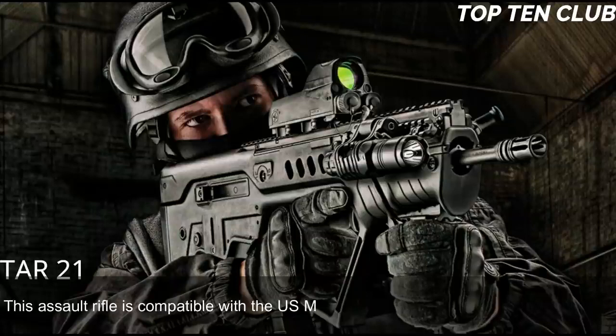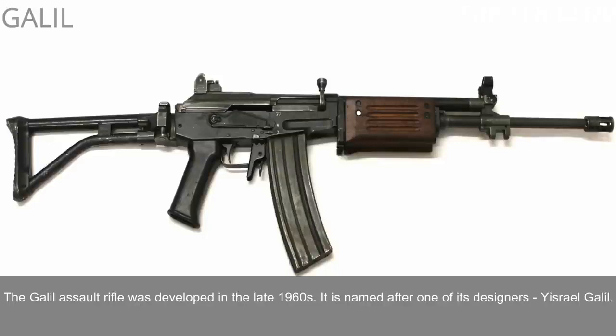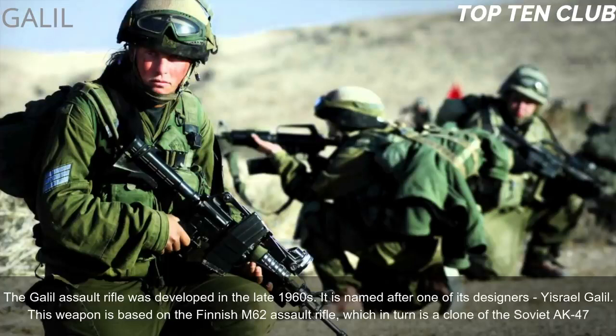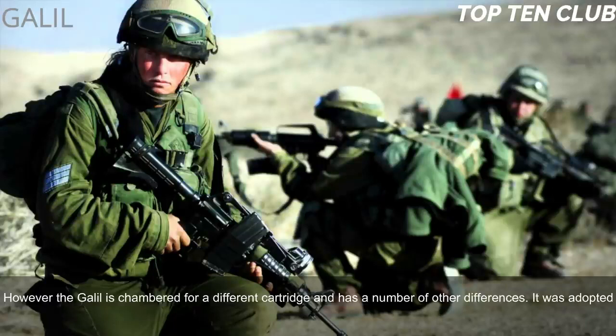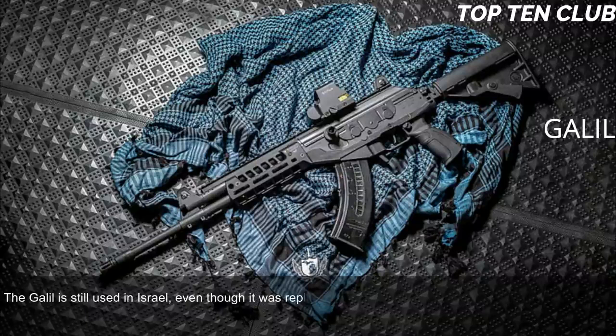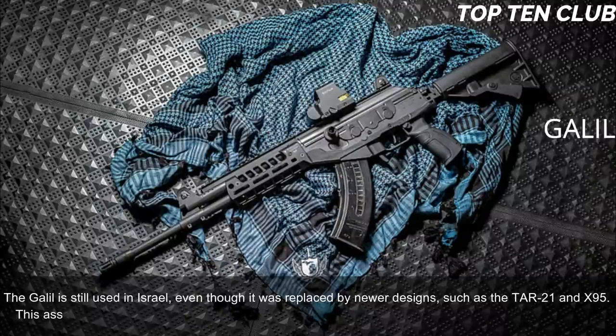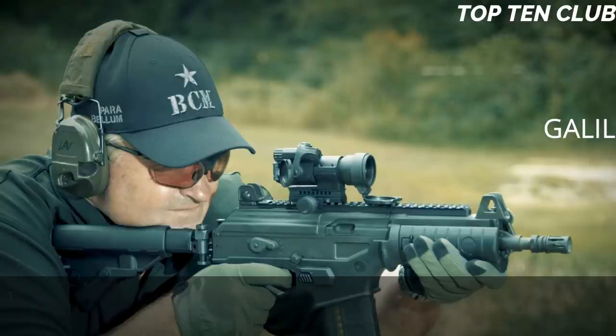Number 6: Galil, Israel. The Galil assault rifle was developed in the late 1960s and is named after one of its designers, Yisrael Galil. This weapon is based on the Finnish M62 assault rifle, which is itself a clone of the Soviet AK-47, though the Galil is chambered for a different cartridge and has a number of other differences. It was adopted by the Israel Defense Forces (IDF) in 1972 as the standard-issue infantry weapon until the early 1990s. It is still used in Israel and has been exported to more than 30 countries.